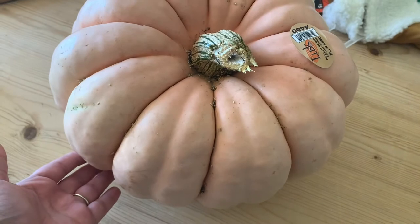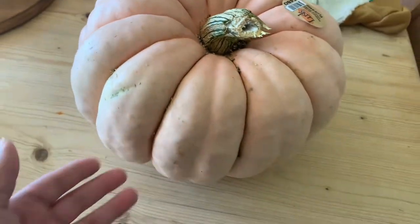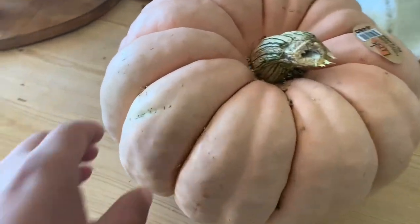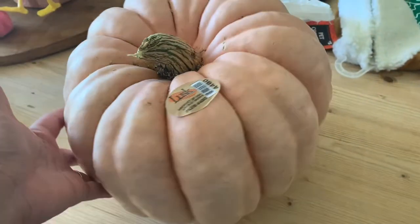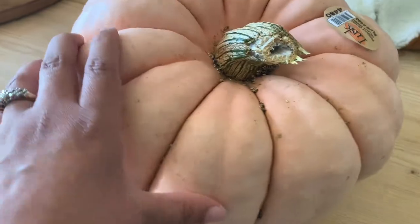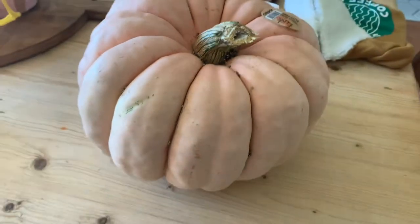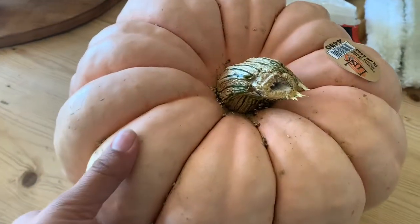Last but not least from Walmart is this beautiful pink pumpkin. I absolutely love it — it has a beautiful shape and color all around. It was $6.98. I just need to give it a good cleanup but it is so beautiful; I'm so excited to see where I can place it this year.